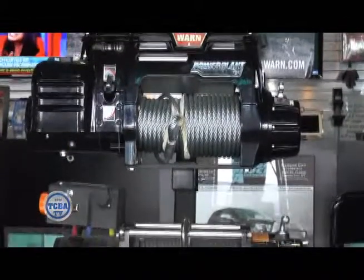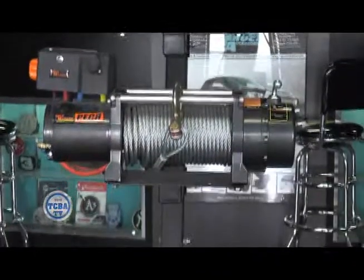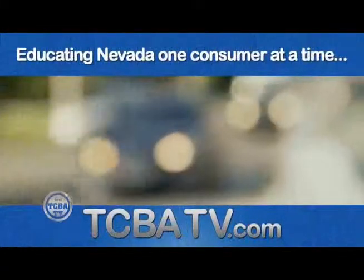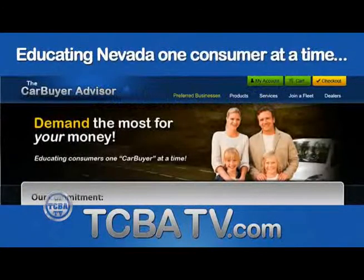There's even more than what we covered. That's Caleb Parker with Custom Truck Accessories. You can reach us at our Reno store at 329-5111 and our Carson City store at 885-8111. You can also find us online at ctareno.com. Always a pleasure to have you on the show. For more information on this guest, visit the Preferred Business page on our website, tcbatv.com.